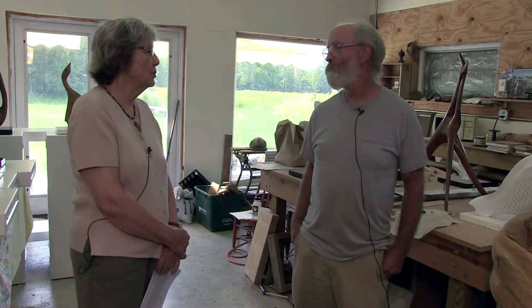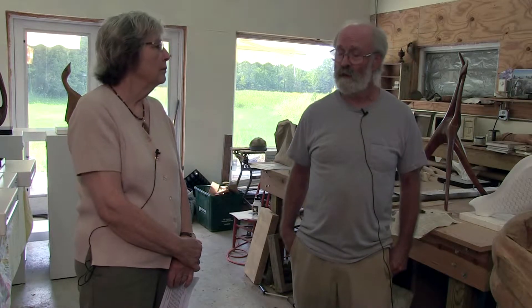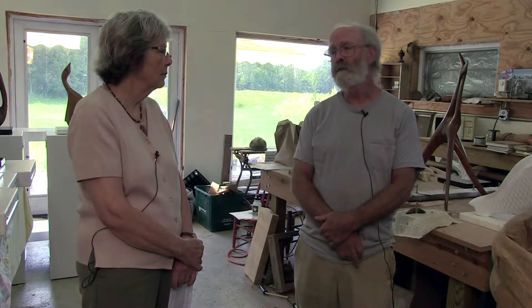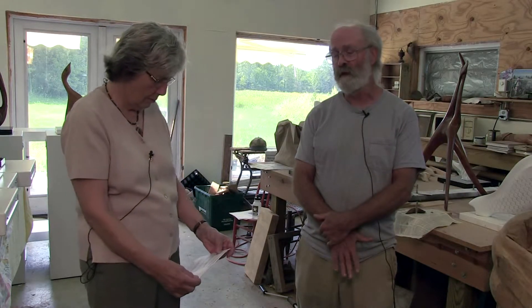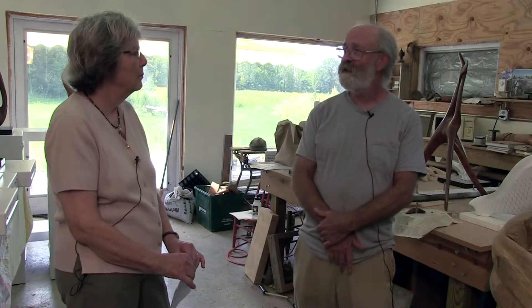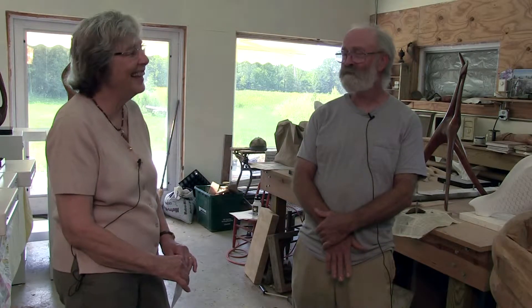Who were some of the artists that you worked with when you first started doing this? At Parkland, Juanita Gammon was one of the instructors there, and Larry Bell. And then during high school and early college I worked for Frank Gallo with several friends. Frank was a world-renowned sculptor that casts epoxy pieces and human figures.